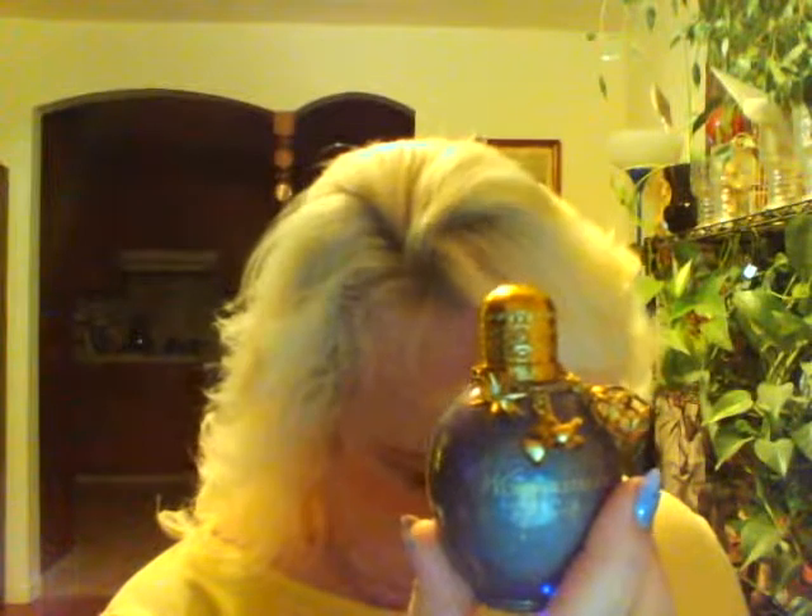The last one I have is Taylor Swift's Wonderstruck. The bottle is so cute — it's got all these cute little charms on it. When I smelled this in Sephora, I had to get it. It's kind of fruity and sweet smelling. You can go into any Sephora or department store and give it a try because it smells really good, and if you're a collector of bottles, this one is really cute.